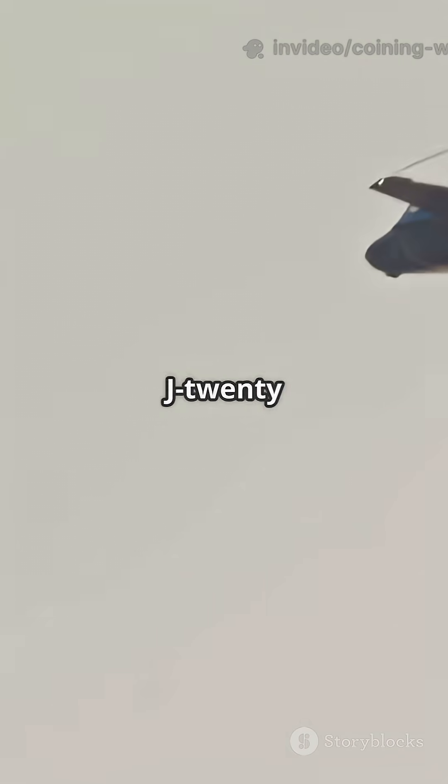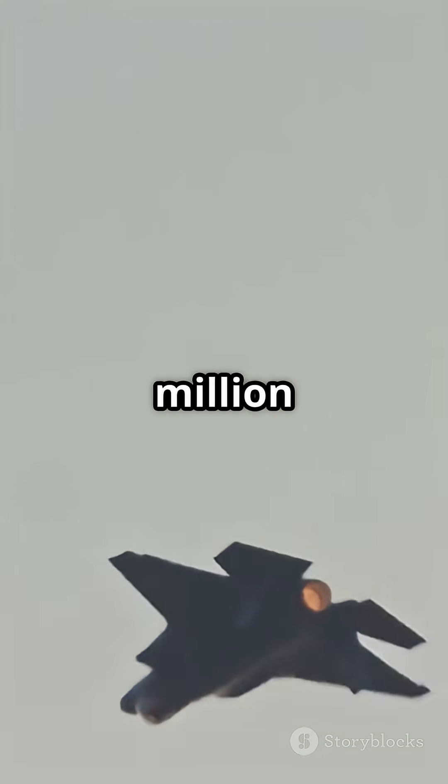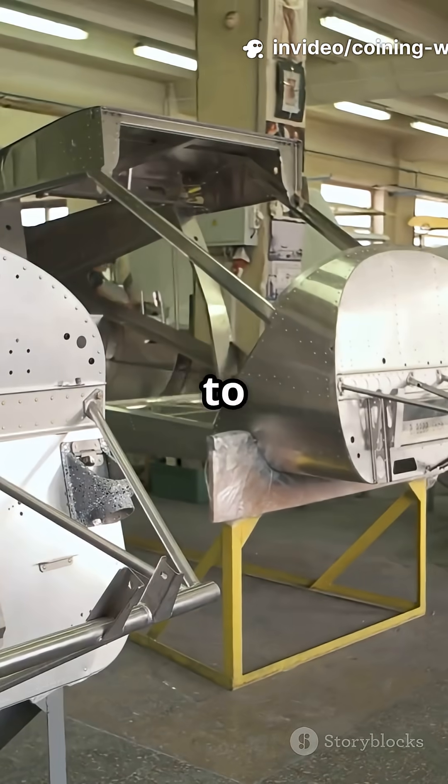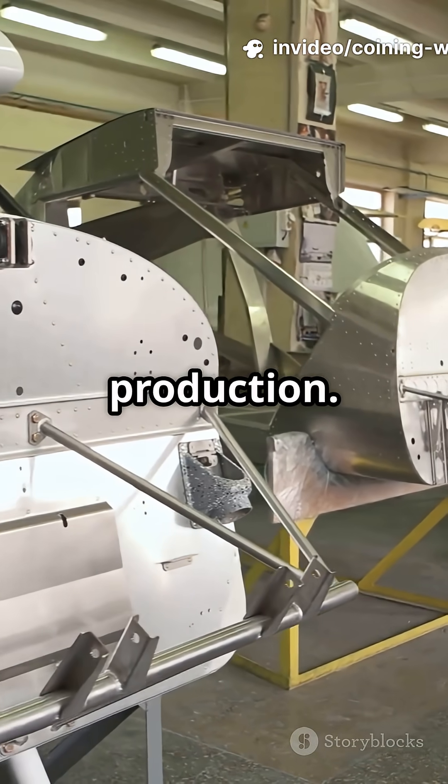Meanwhile, China's J-20 is estimated at just $100 to $110 million per aircraft — nearly one-third the price. That's thanks to cheaper labor, domestic supply chains, and mass production.